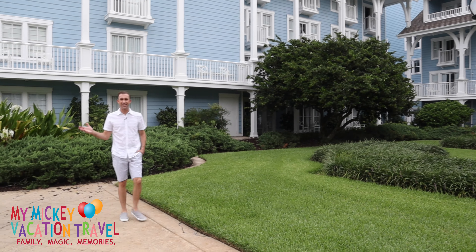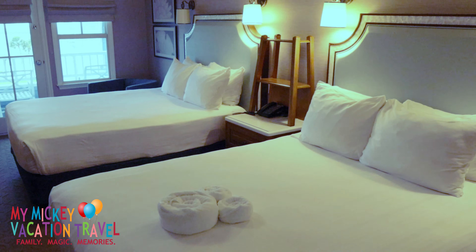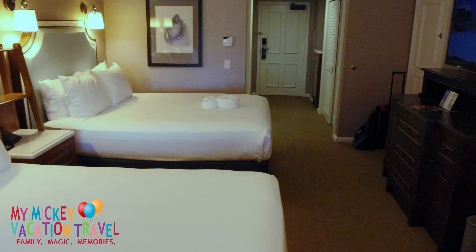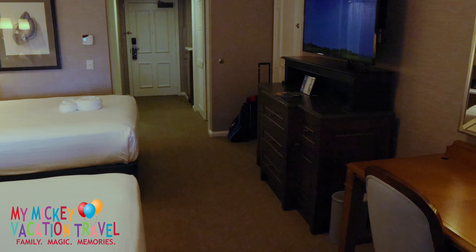Disney's Beach Club Resort offers you and your family a variety of accommodations to choose from — from standard rooms, suites, and club level, which provides its own menu of amenities. With colors inspired by the sea and sun-bleached driftwood, rooms are elegantly appointed. Most rooms sleep up to five guests with two queen beds and a day bed, although king bed options are also available.